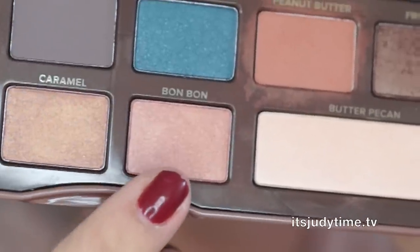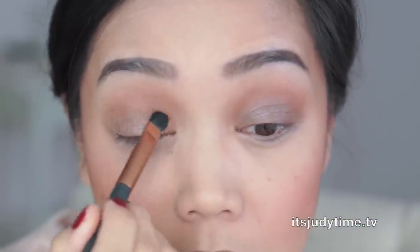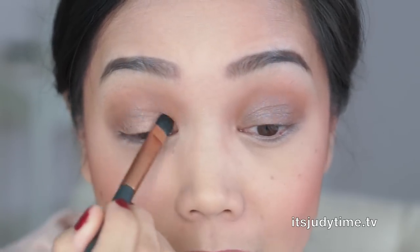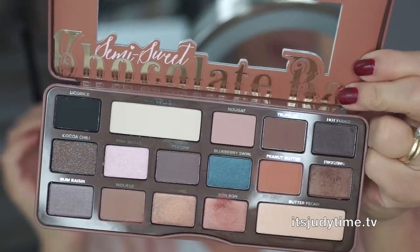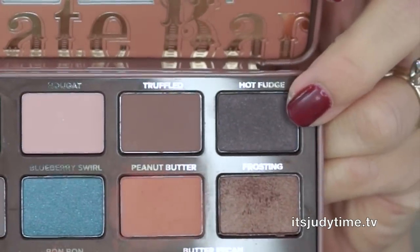I like this Bonbon color — it reminds me of a strawberry champagne. I'm gonna place this in the inner corner, or the inner half. Now I want a deep color but I don't want it to be too dark, so I'm gonna take Hot Fudge here in the corner.